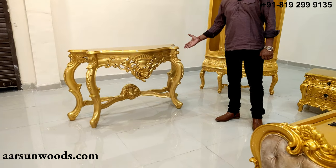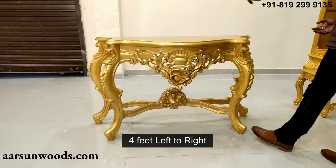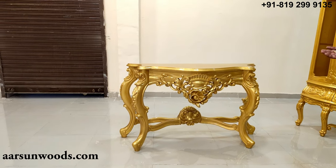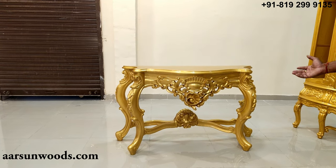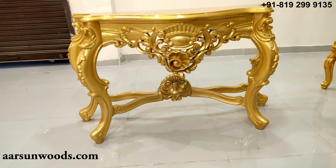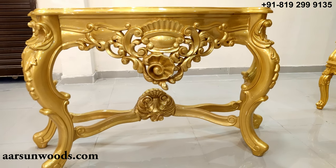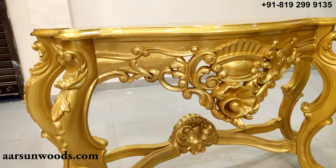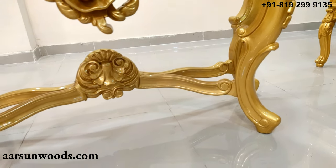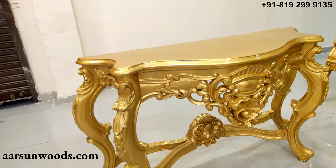Now here we have a console also. This is four feet left to right and can be used for decorative items or can be used along with a mirror frame for dressing as well. A console is a very handy item used in a lot of places — in lobby furniture and also for decoration purposes or for mementos or trophies. If you have something like that you can place it over the console and it looks very nice.